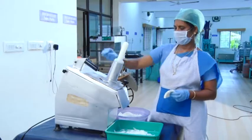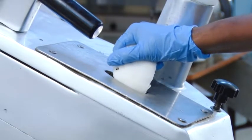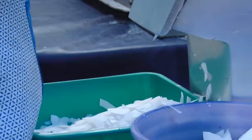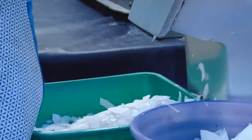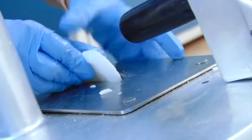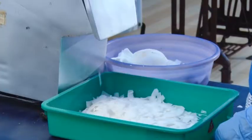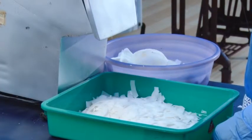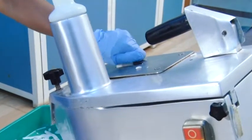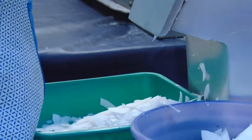Coconut kernel is then washed and sliced to less than 1 mm thickness. Traditionally, slicing is done manually using a knife similar to the potato slicer. The slicing machines developed by CPCRI have made the slicing process much faster and accurate. The slices are then washed in hot water to arrest enzyme activities.